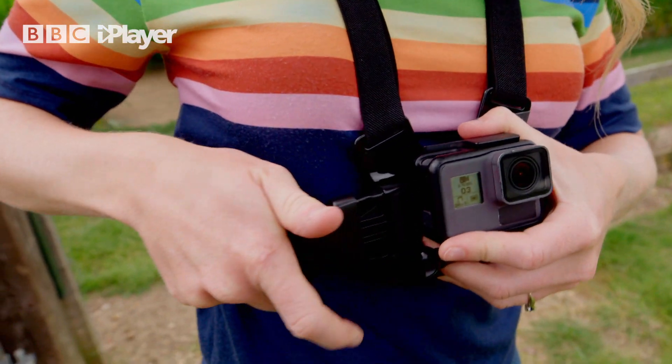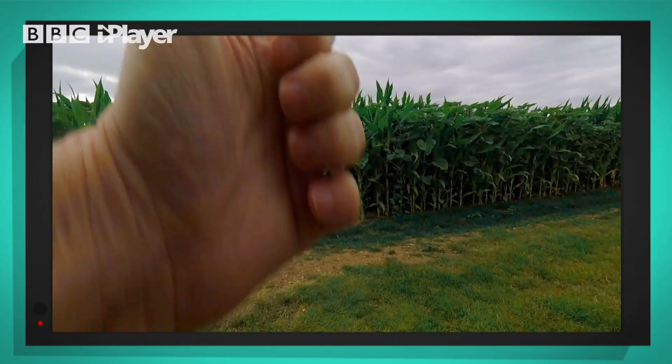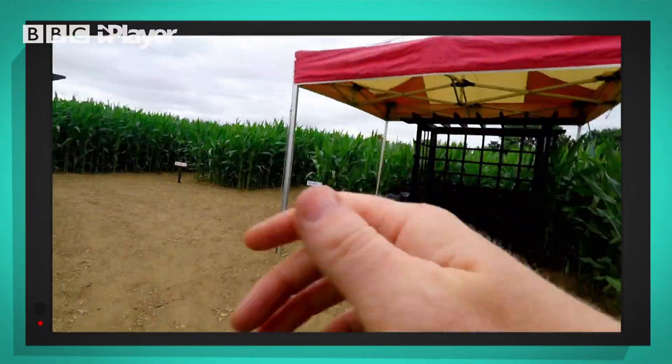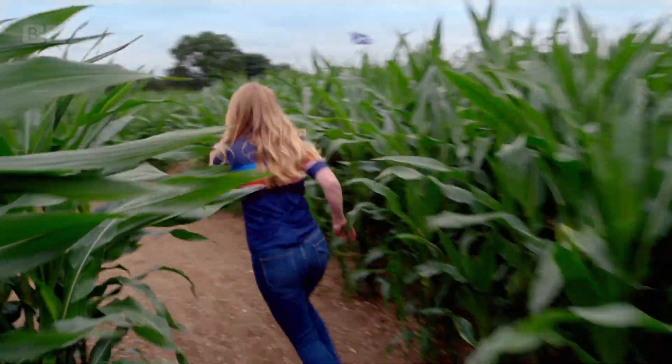I'm wearing one of my special cameras so you can see what I see. First, we go through the entrance. Look, there are lots of paths leading in lots of different directions.